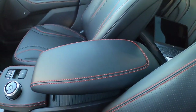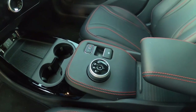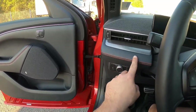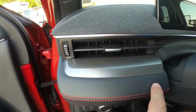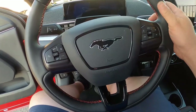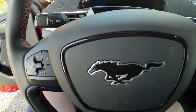Over to the center console armrest — same red stitching treatment. Here's your center console control area with the shifter, parking brake, and more red stitching. Sitting down in the interior, the same black with red stitching continues across the dash, with an interesting metallic-look material above it. The steering wheel is black with red stitching and the new textured Mustang logo in the center.